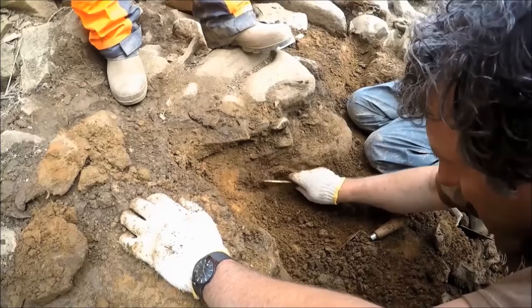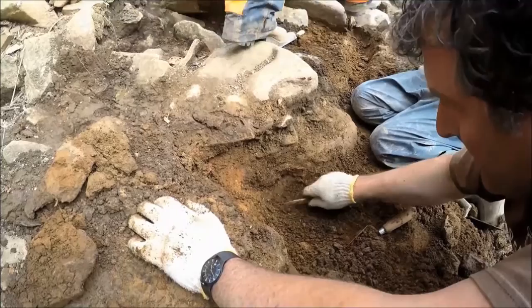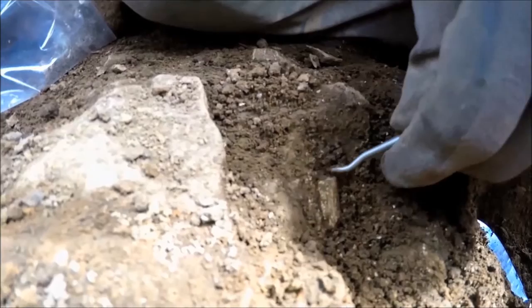Quite often important finds aren't immediately obvious to the untrained eye. Here, Frank is skillfully working around the remains of a piece of Neolithic pottery, while under supervision, Merle carefully teases out a piece of human bone.